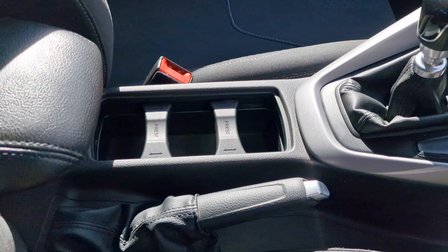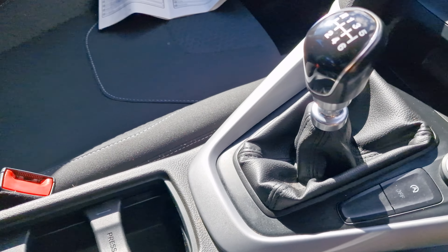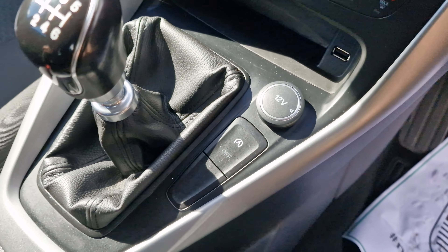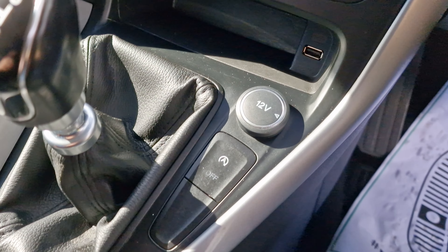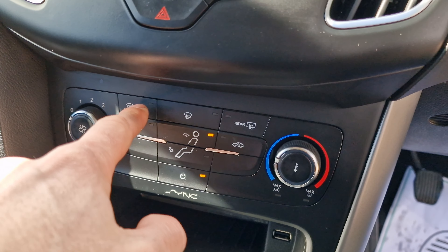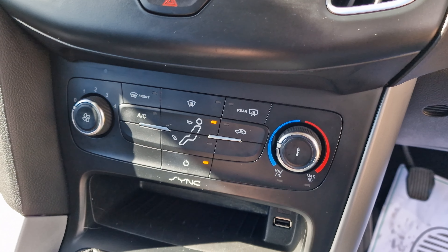You have an adjustable cup holder — you can have one, two, or three positions. There's a proper handbrake and a six-speed manual gearbox. Auto stop-start is fitted, and outside the vehicle there's another 12-volt socket and another USB port as well. You do have the heated front windscreen, which Ford are renowned for — really nice indeed.